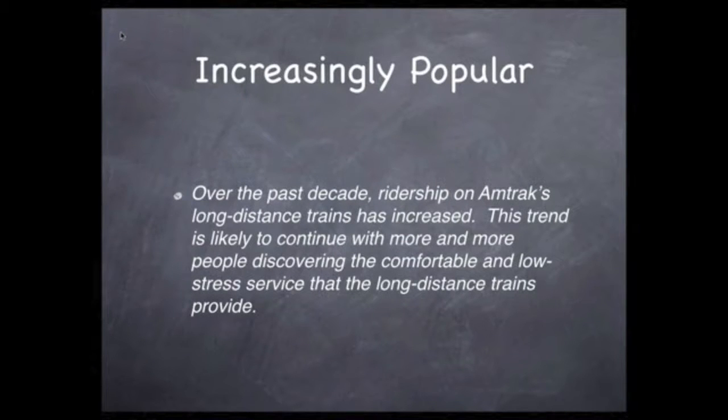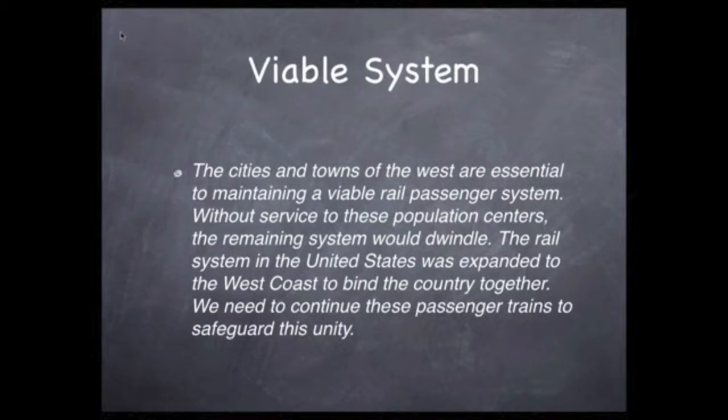Now let's add detail to the second point. Over the past decade, ridership on Amtrak's long-distance trains has increased. This trend is likely to continue, with more and more people discovering the comfortable and low-stress service that the long-distance trains provide.